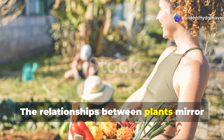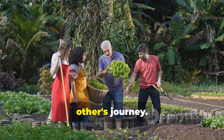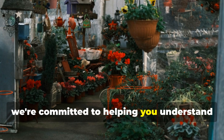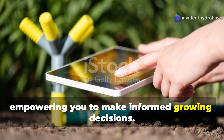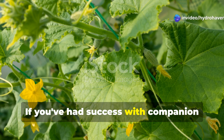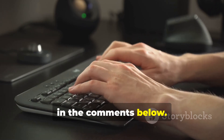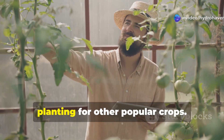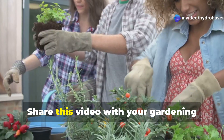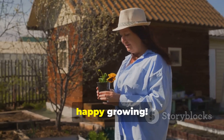The relationships between plants mirror our own gardening community — we grow better together, sharing knowledge and supporting each other's journey. At Hydrohaven, we're committed to helping you understand not just what works in the garden, but why it works, empowering you to make informed growing decisions. If you've had success with companion planting in your cucumber patch, we'd love to hear about your experiences in the comments below. Subscribe to our channel and hit the notification bell so you don't miss our upcoming videos on companion planting for other popular crops. Share this video with your gardening friends, and until next time, happy growing!